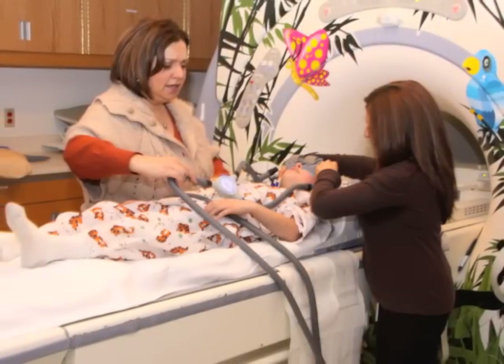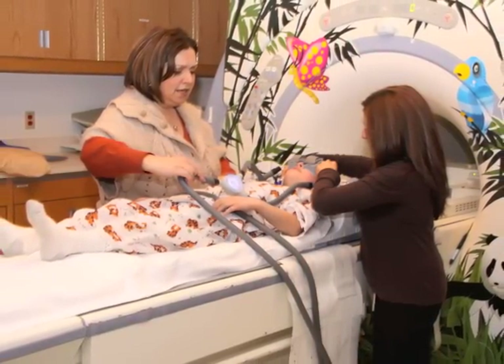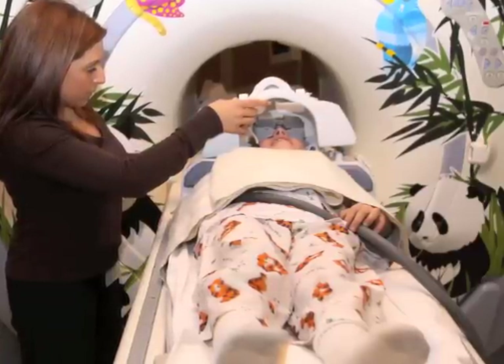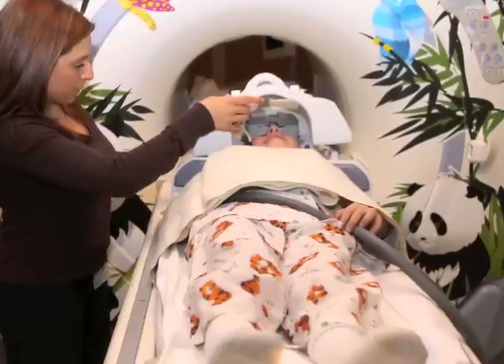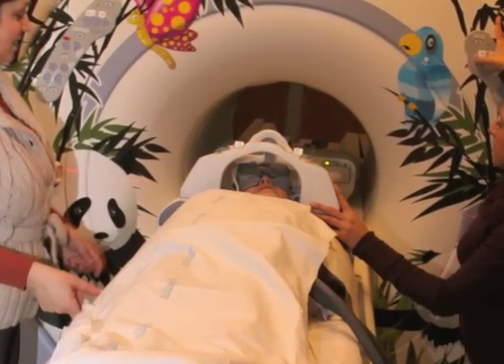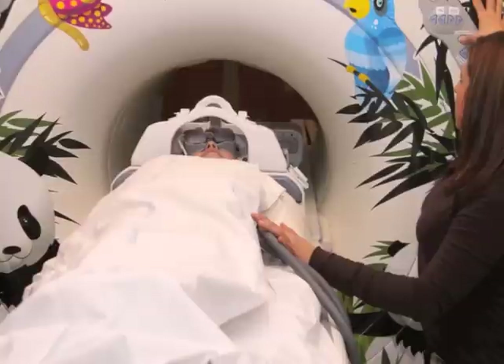When your child is brought into the scanner room, the MRI technologist will position him on the scanning bed and fasten a belt to make sure that he is secure. The technologist will also adjust the radio frequency coil around the body part that will be examined. That part of the body must be in the center of the scanner, so the technologist will move the scanner bed into the tunnel until it is appropriately positioned.